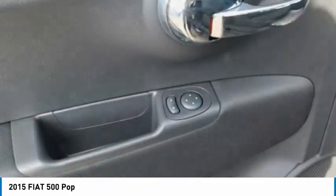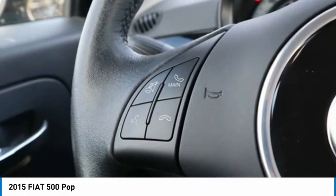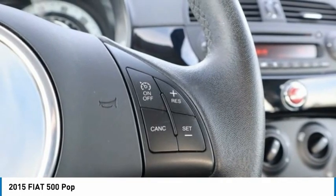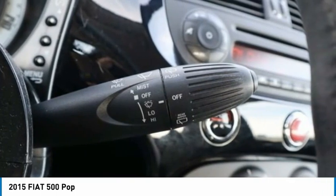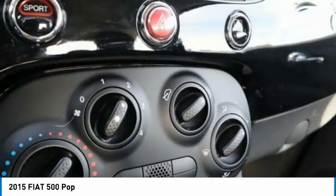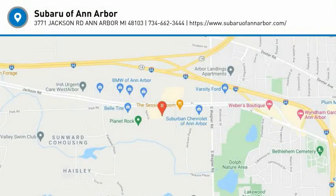Searching for a dependable vehicle that looks great too? You've found it, so stop in today. Visit the Fiat 500.